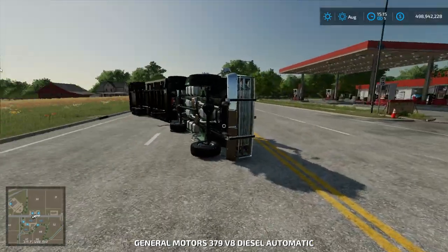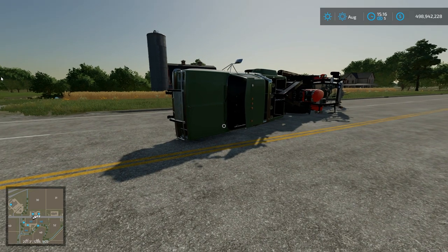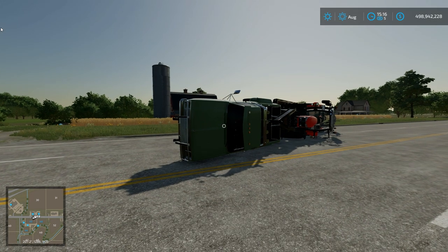If you guys enjoyed this video, be sure to check out the links in the description down below. Like, comment, and subscribe — hit that bell notification for more videos like this. Thank you guys for watching, and check out the description below.